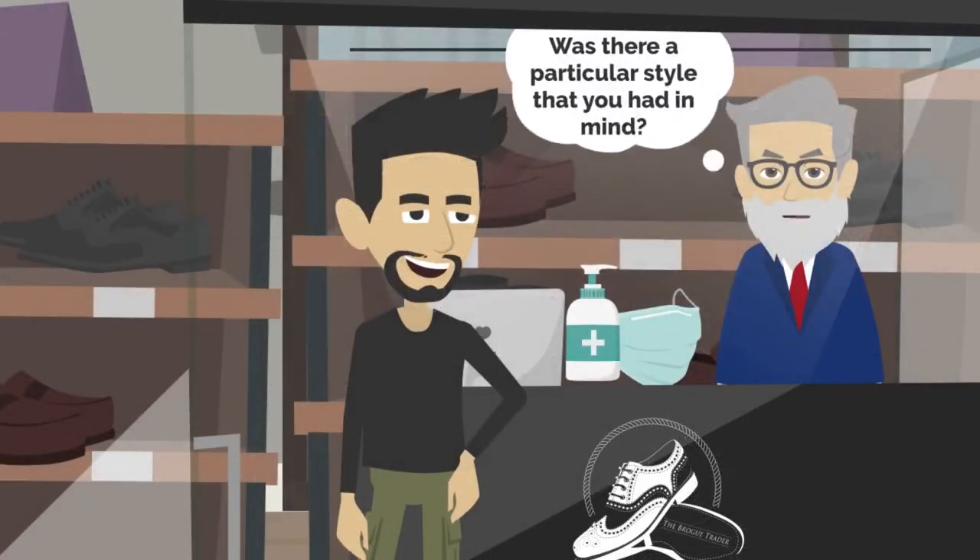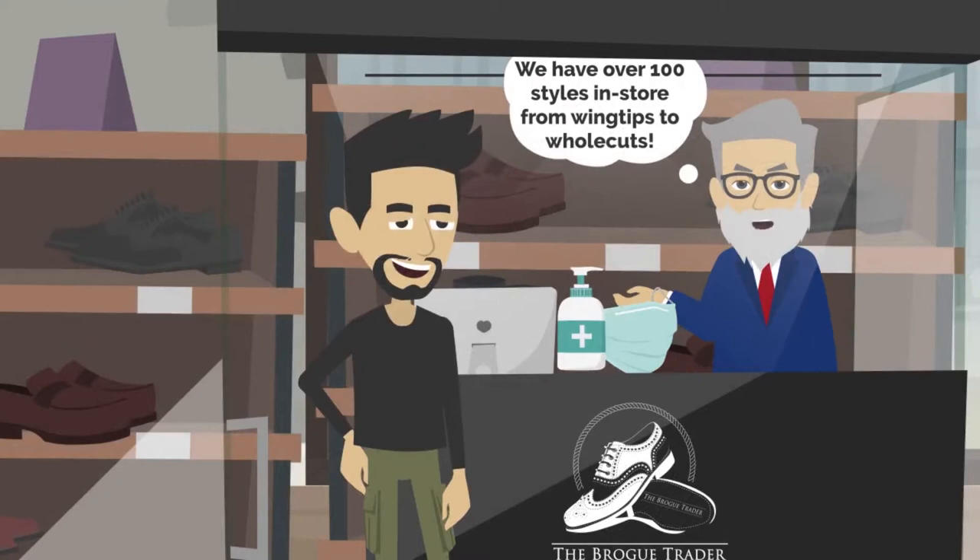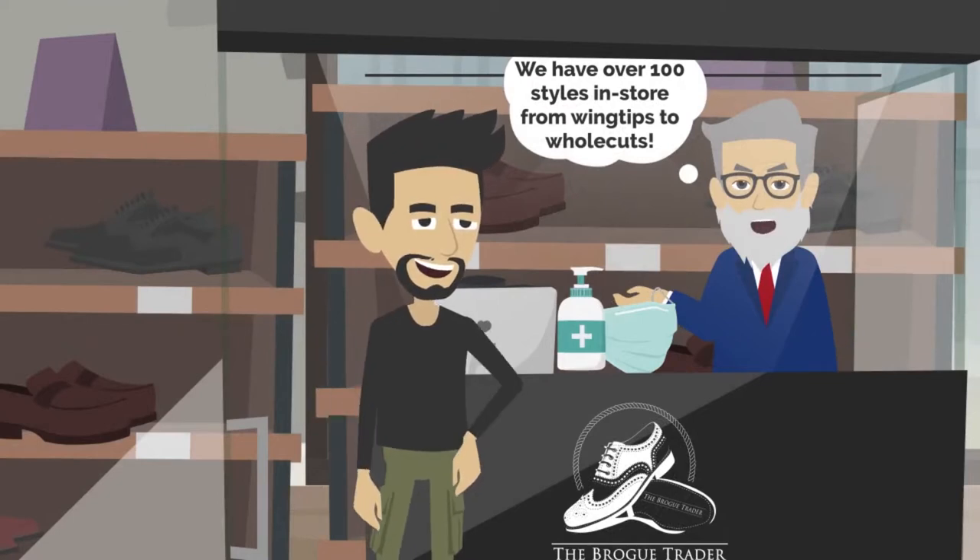Was there a particular style you had in mind? We have over a hundred styles in store, from wingtips to hole cuts.